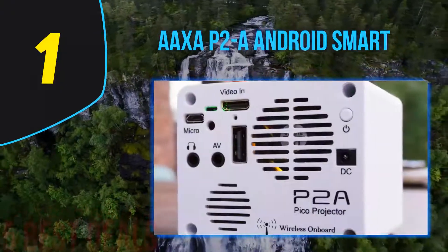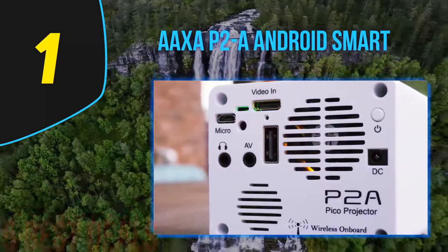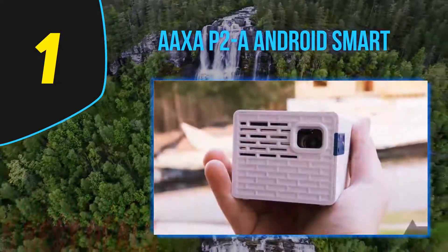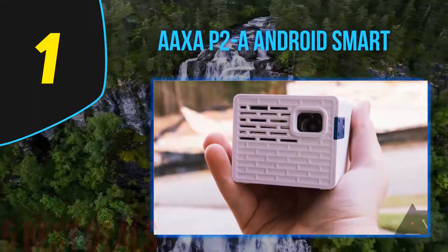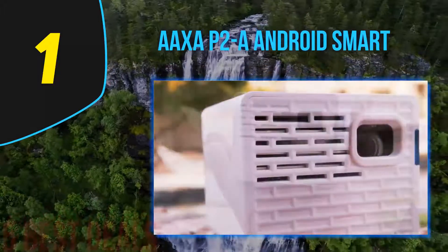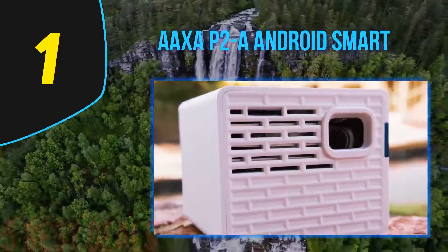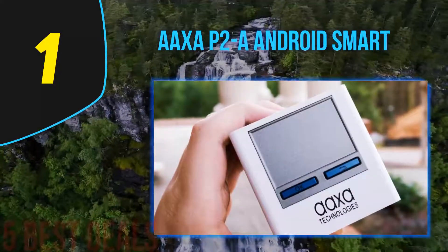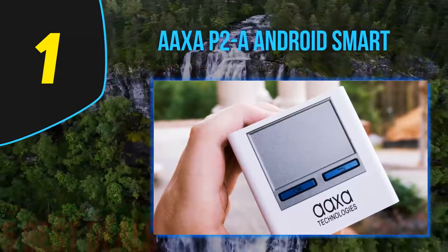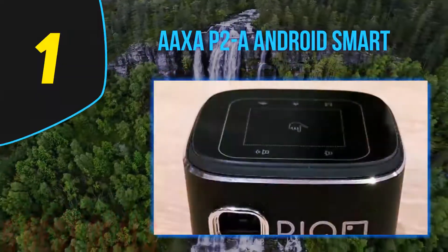Worries about color degradation or lamp replacement are eliminated with the premium-grade internal lithium-ion battery and long-lasting LEDs. It can run up to 2.5 hours before needing a charge for uninterrupted viewing. This accessory is ultra portable thanks to its mini cube design, consisting of 130 LED lumens with vibrant color technology to support crystal clear viewing.